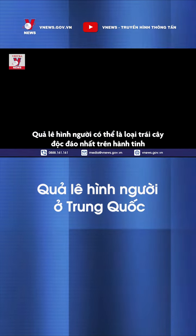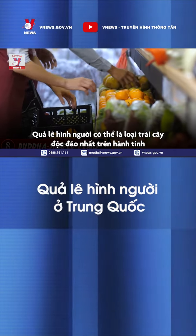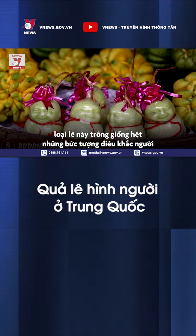Buddha-shaped pears are perhaps the most unique-looking fruit on Earth. Right down to the facial details, these pears look exactly like little Buddha figurines.